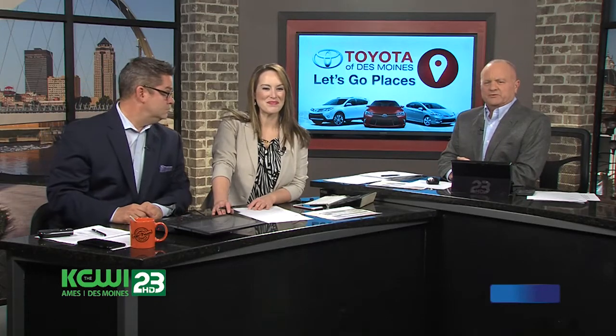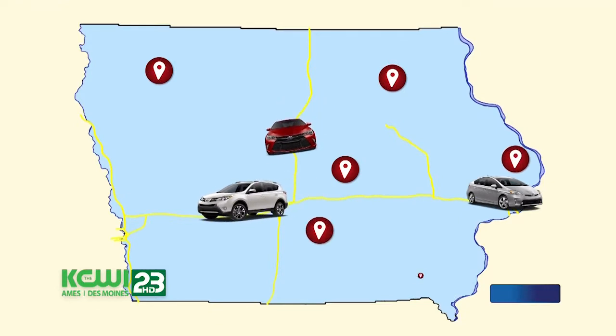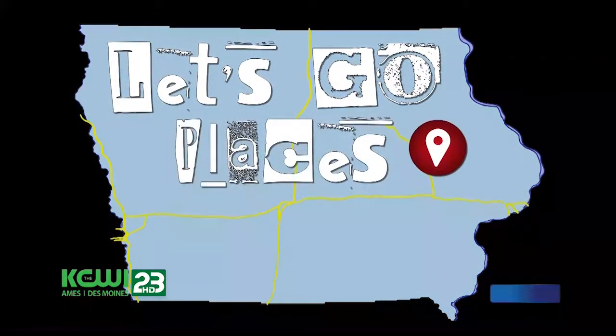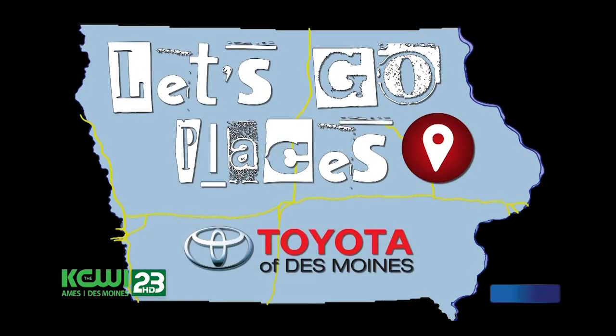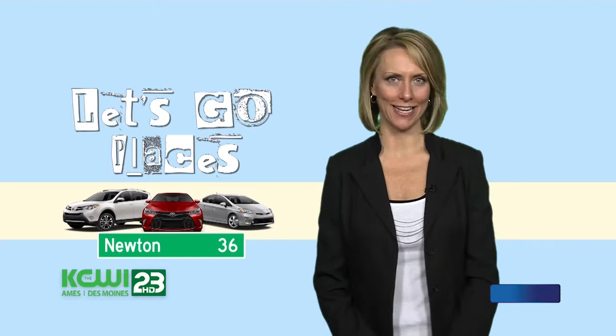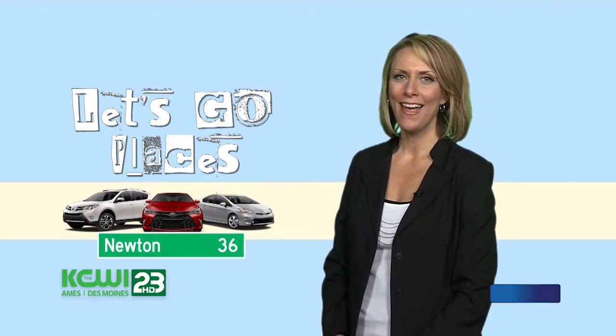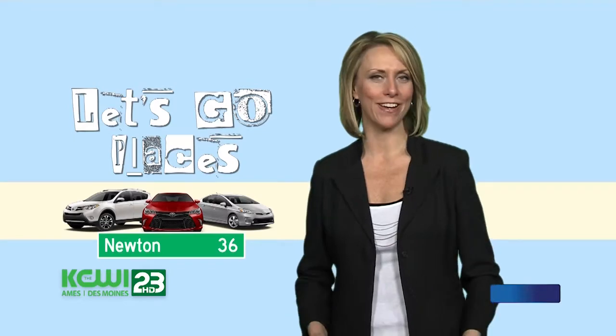You know what we should do right now? Let's go places with Toyota of Des Moines. Just a hop, skip, and a car ride from home is our latest Let's Go Places. Let me introduce you to a fun family getaway in Newton — only 36 miles away, and it has everything you need for spring and summer fun.